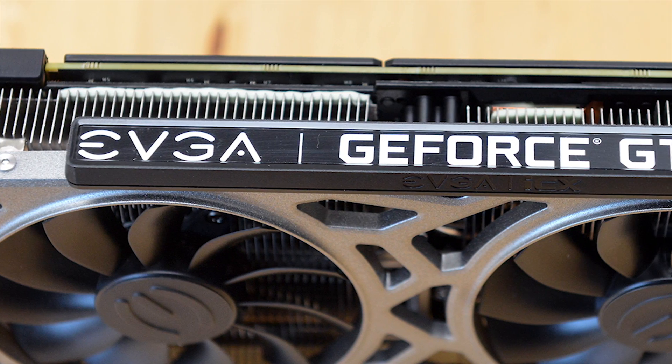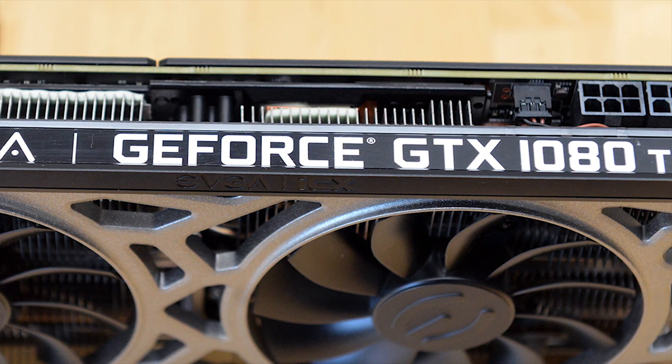The GTX 1080 Ti has GDDR5X memory, whereas the GTX 1180 is expected to feature GDDR6 memory. So on paper, the GTX 1180 is pretty much identical to the GTX 1080 Ti; however, it is a bit more efficient, on the 12nm process, and should have GDDR6 memory, so those aspects should give it a small performance edge over the GTX 1080 Ti, but not too big.